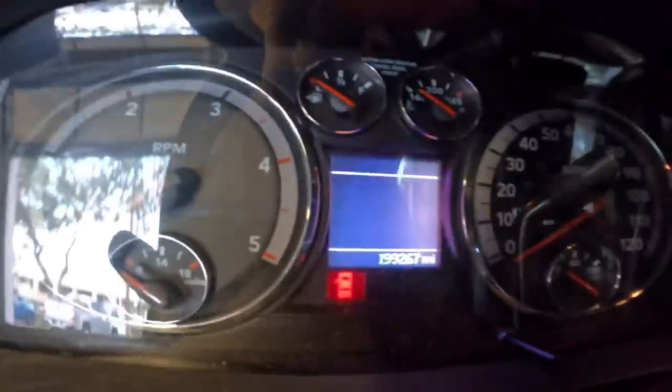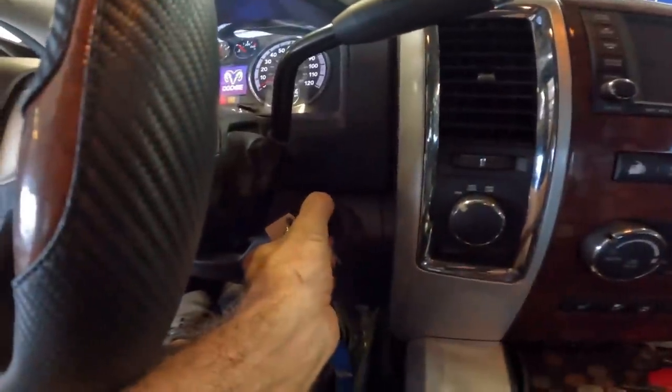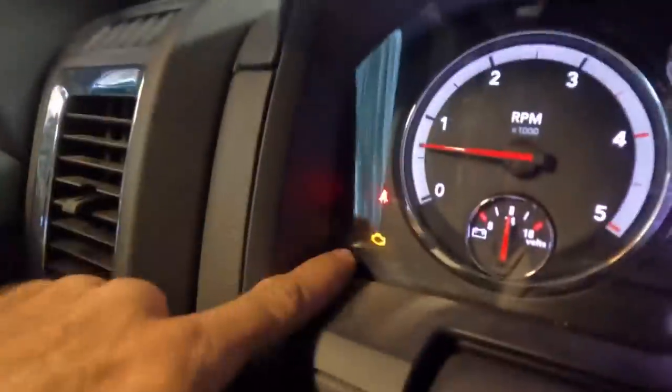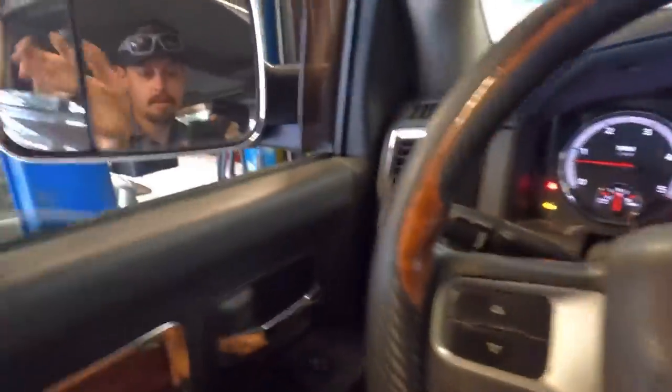199,267 miles on the clock. All right, key in — starting the Dodge. All right, let's back this thing out and see what's going on. It's got a check engine light — that may or may not be our issue. They're here for a noise; it's apparently a very loud noise.